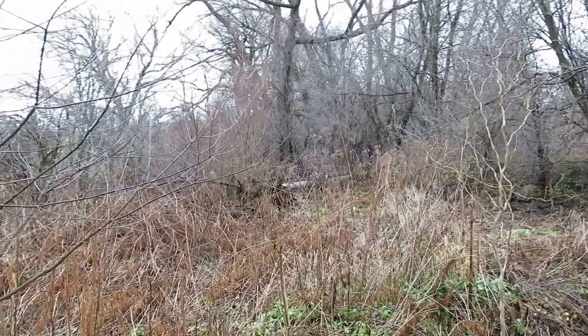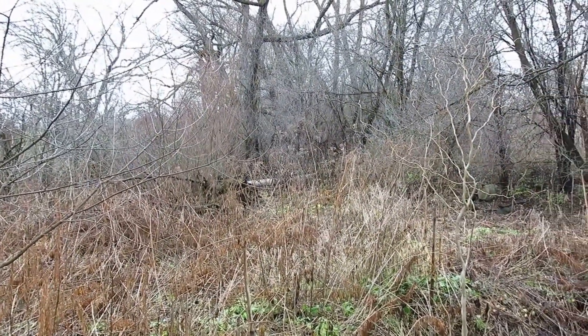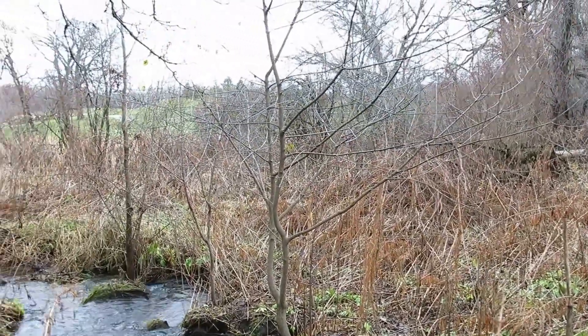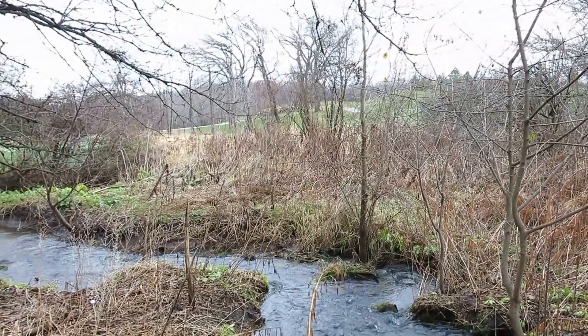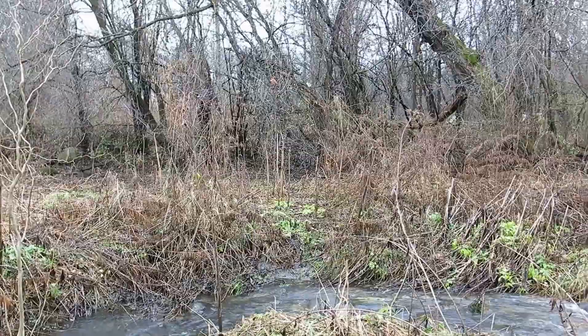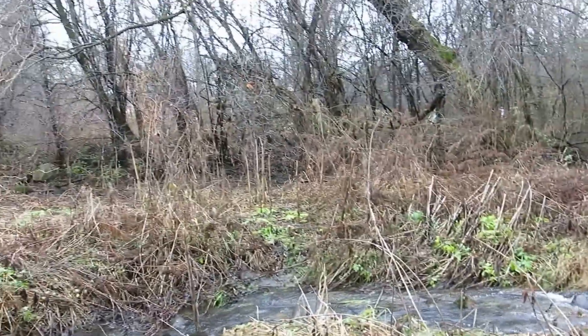You can see a couple of lawn chairs, and there's the culvert that's supposed to drain the pond when it gets to a certain level. There's a leak in the pond — water is leaking from the base somewhere and entering Brandy Brook Creek from the far right side.